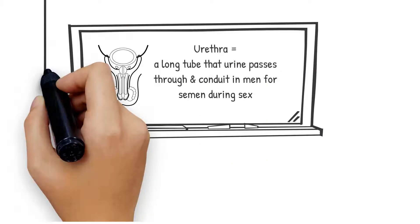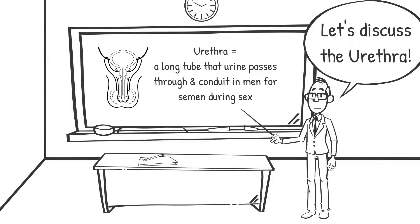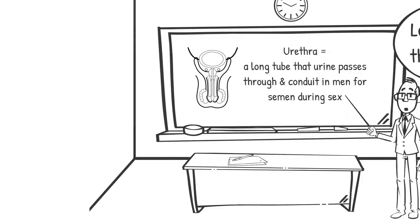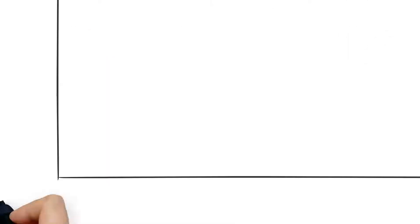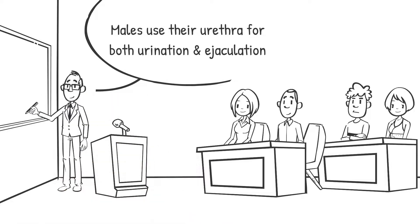The urethra is a tube that urine passes through after leaving the bladder, and the conduit in men for semen during sexual intercourse. Females use their urethra only for urinating, but males use their urethra for both urination and ejaculation.